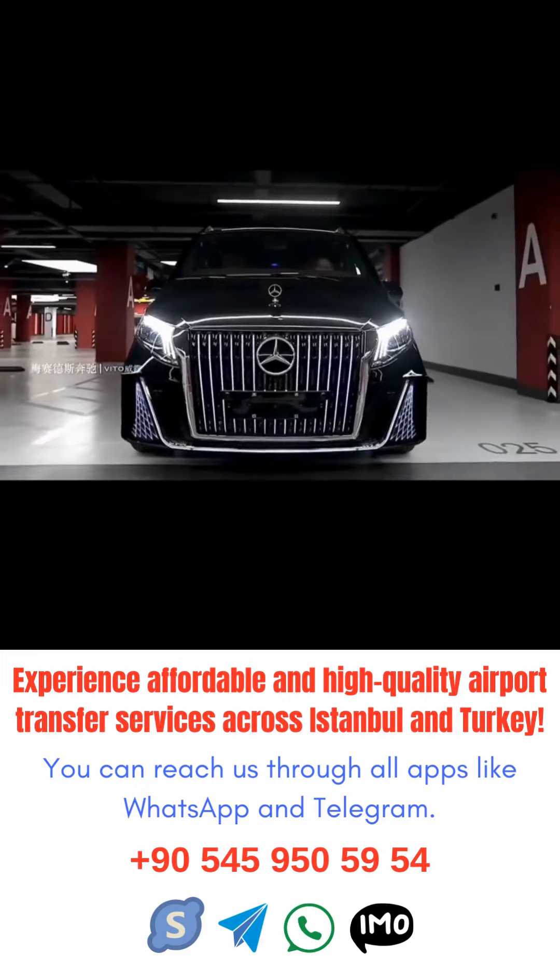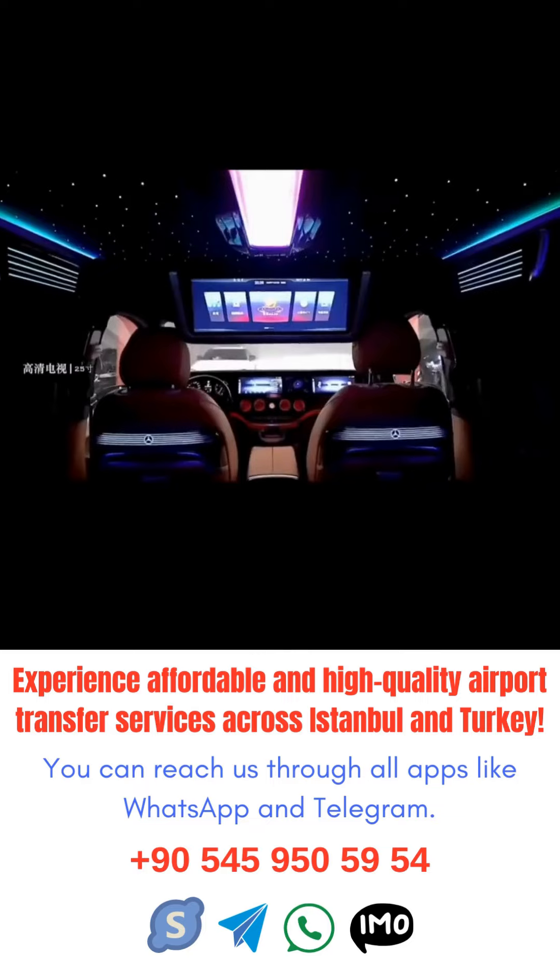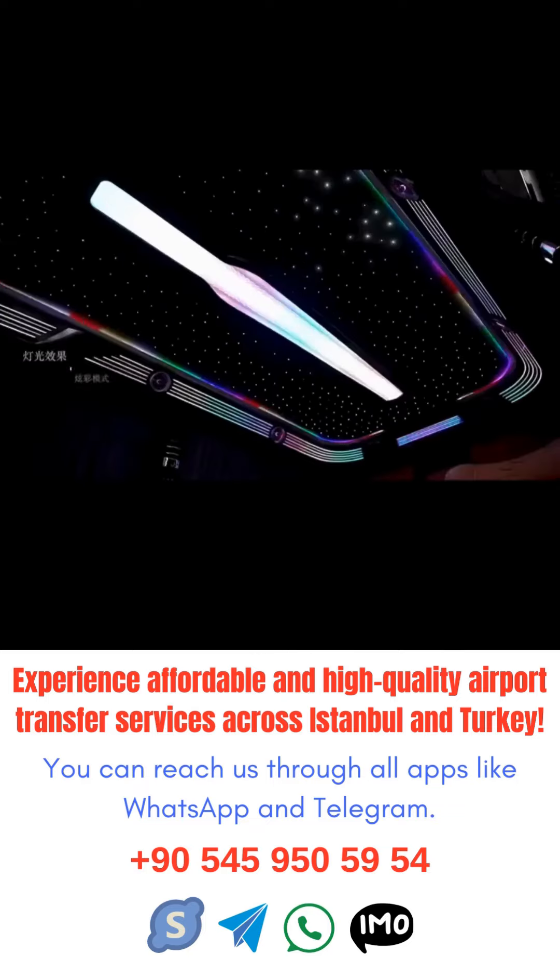Another option is the meet and assist service, where a staff member helps guide passengers through the airport, speeding up the process and ensuring they don't miss their connection.